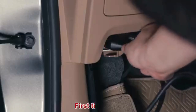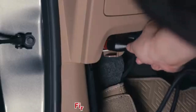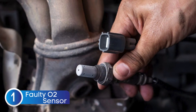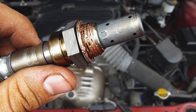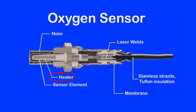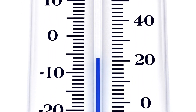If the P0174 code reappears, it's time to look into some common root causes. The first cause is a faulty oxygen sensor — sometimes the sensor itself may fail due to wear or contamination. The second cause is a faulty oxygen sensor heater circuit. Oxygen sensors need to reach a specific temperature to work effectively, which is why many have an integrated heater. A faulty heater circuit can prevent the sensor from reaching optimal operating temperature, resulting in incorrect readings.